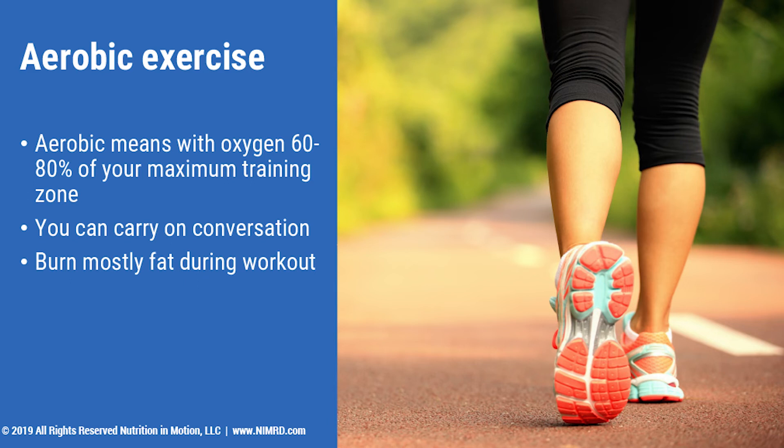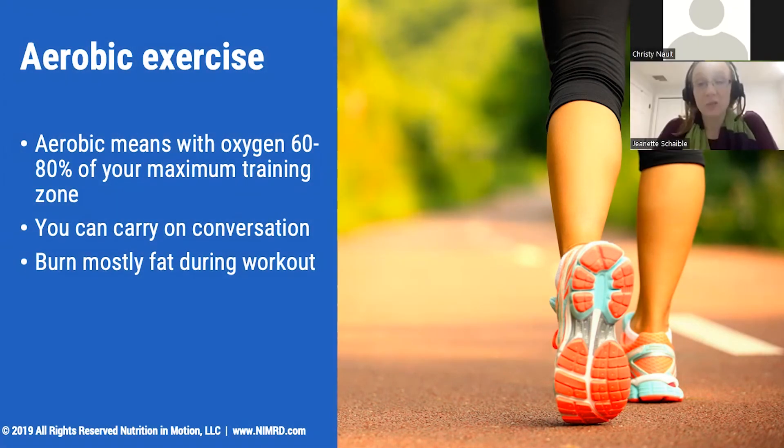During an aerobic workout, you're going to be burning mostly fat, which is wonderful, but that extra fat burning is going to stop when you finish your workout. So something to keep in mind — aerobic exercise can be a wonderful way to get back into exercise or to enjoy things like the nice weather that's around.